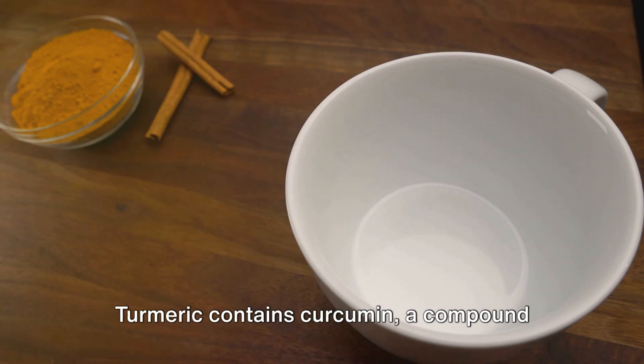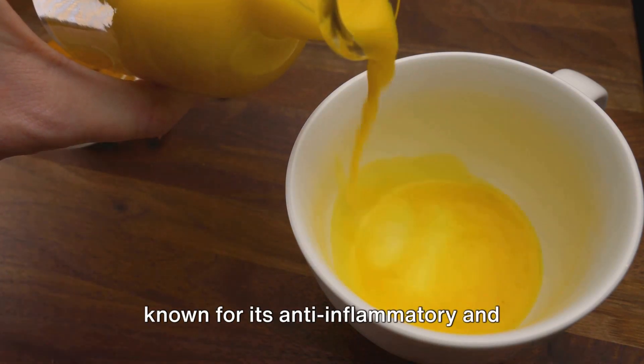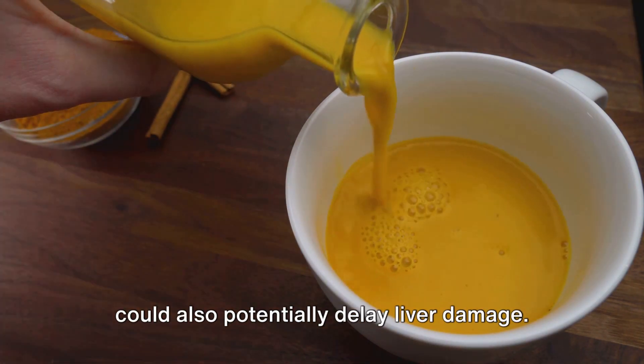Fourth on the list is turmeric tea. Turmeric contains curcumin, a compound known for its anti-inflammatory and antioxidant benefits. It aids in detoxifying the liver and could also potentially delay liver damage.